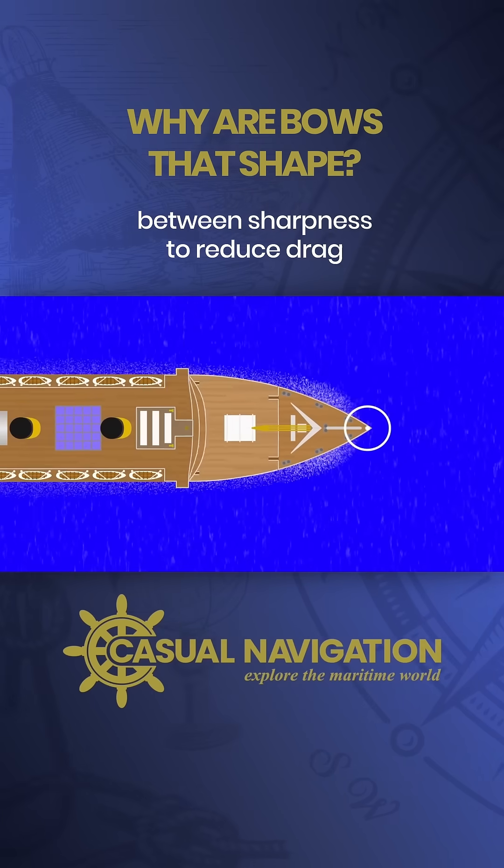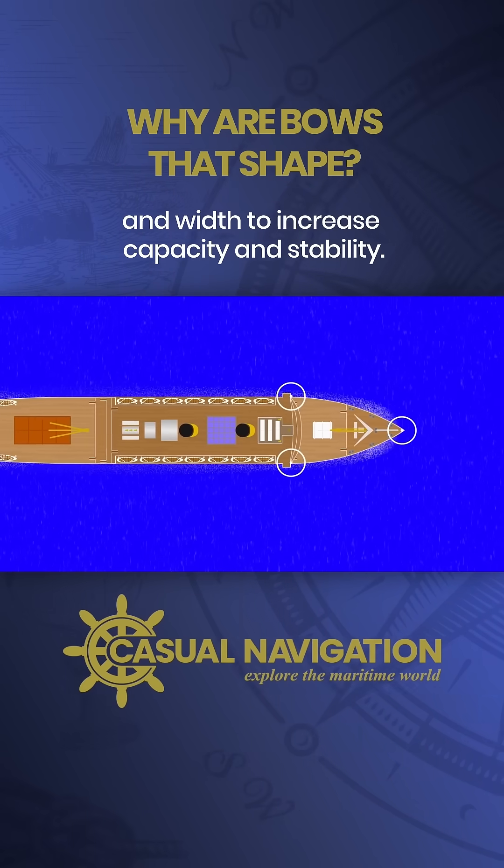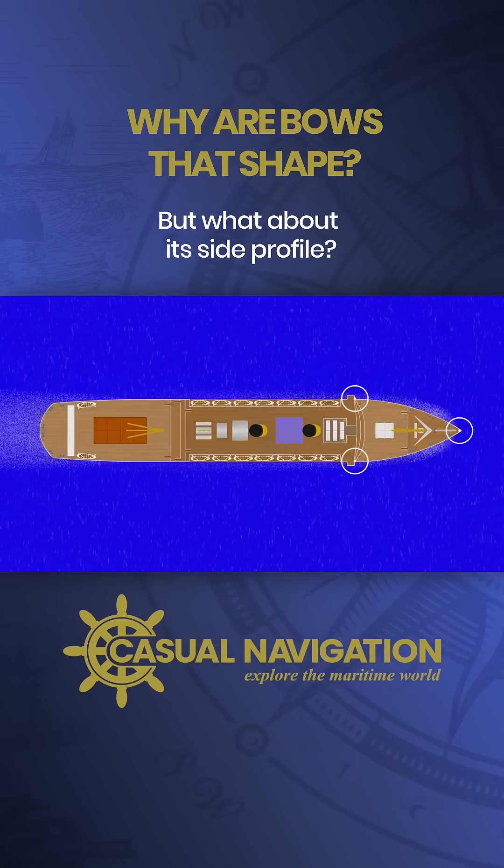The bow of a ship has to be a compromise between sharpness to reduce drag and width to increase capacity and stability, but what about its side profile?